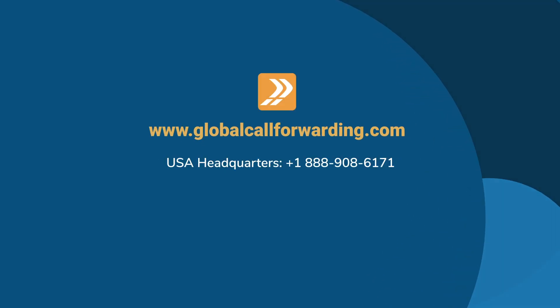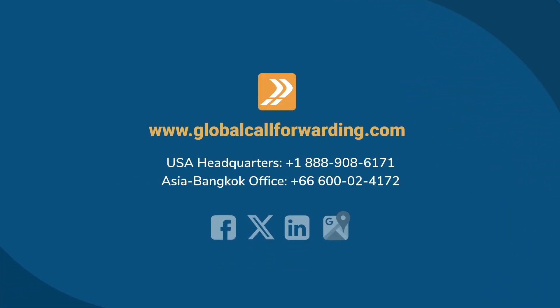Find Me, Follow Me isn't just a call management feature — it's a comprehensive solution that ensures you're always reachable over the phone when you need to be. We've been offering international telecom solutions since 1996, and each of our Cloud Phone Number plans come with advanced calling features like Find Me, Follow Me. To learn more about this innovative feature and our other products, visit GlobalCallForwarding.com and speak with one of our experts today.